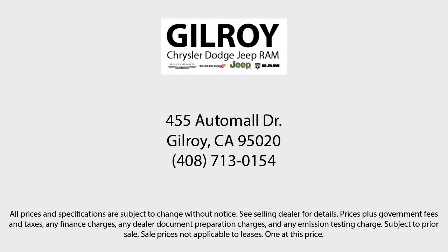So give us a call or stop by today. Gilroy Chrysler Dodge Jeep Ram — drive a little, save a lot. And Gilroy's Used Car Superstore is your home of the lifetime powertrain warranty.